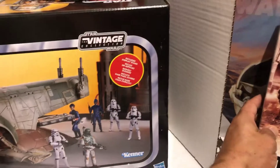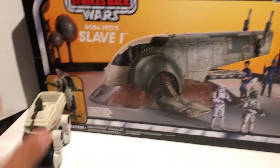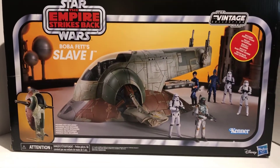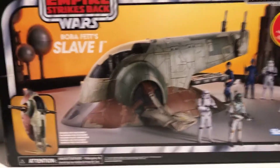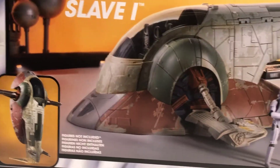And the grand finale, the big daddy, the pièce de résistance — that's right, it's the Empire Strikes Back Slave I from the Star Wars Vintage Collection. I am so stoked to have this thing.